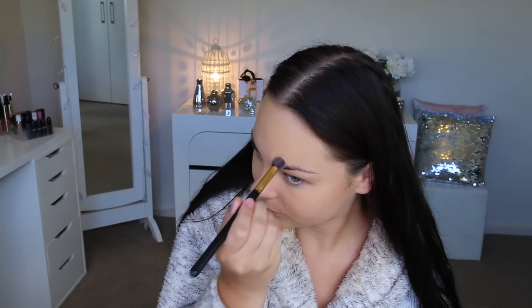Then I go in with my Maybelline Fit Me Concealer and quickly run over any areas that need a little bit more coverage, such as pimples. I just blend them out with a little concealer brush. Then I go in with Rimmel Wake Me Up Concealer, chuck that under the eyes and blend it out so that we look nice and awake and brightened under there.